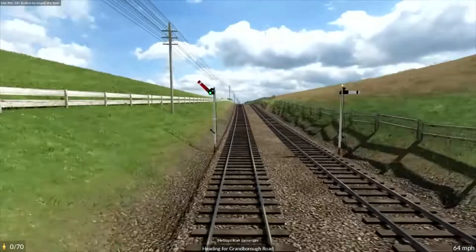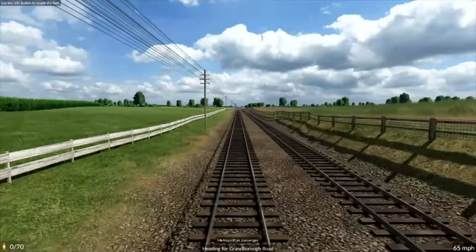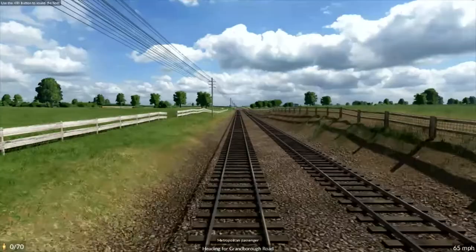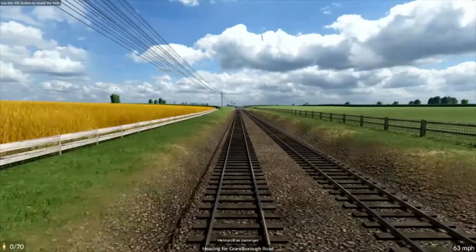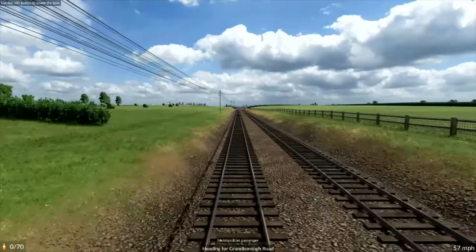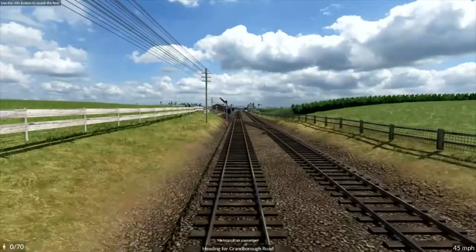This part of Buckinghamshire really consists of farms and almost nothing else. You may think that when we get to the next station at Granborough Road there will be signs of life, but in fact there aren't. This railway really almost goes out of its way to avoid the small towns and villages in the area. Granborough, which is even today quite a small village, is about a mile and a half away from the station that's named after it. And the following station at Winslow Road is also more than a mile and a half from the town of Winslow.